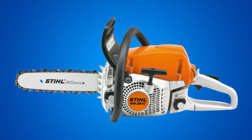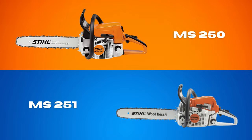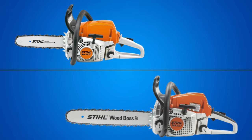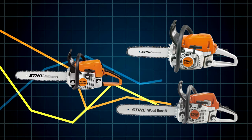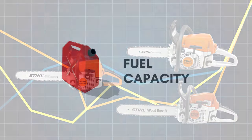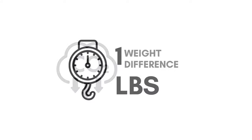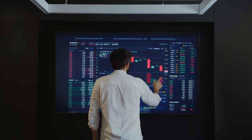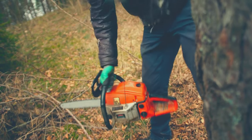Almost everyone is aware that the Stihl MS-251 is the successor to the wildly popular MS-250 chainsaw. But did Stihl really make any changes to the 251, or is it the same as before? As it turns out, quite a few changes have been made to the 251 chainsaw, which sets it apart from the MS-250. A few of the main differences include fuel capacity, performance, fuel economy, and emission levels. They also differ in weight by about 1 pound. In this video, I examine each difference in depth to determine which chainsaw offers the best value.